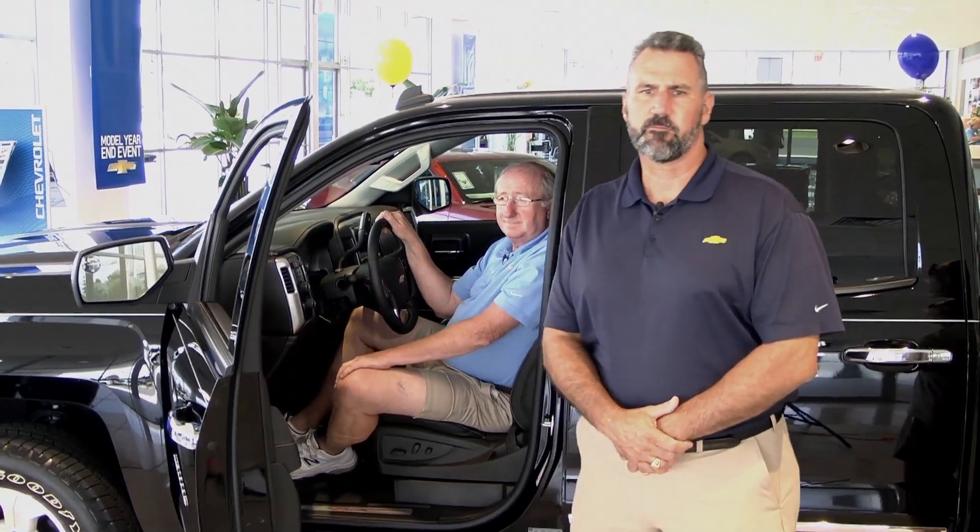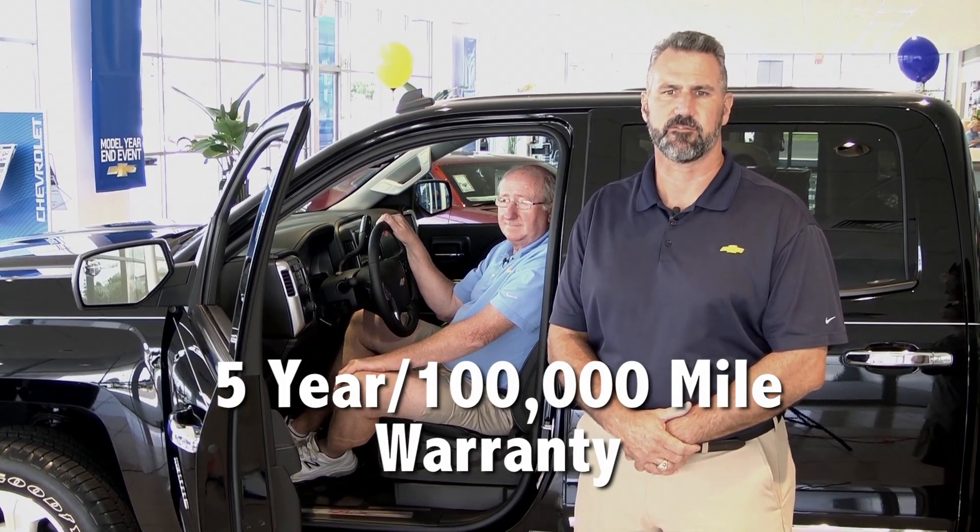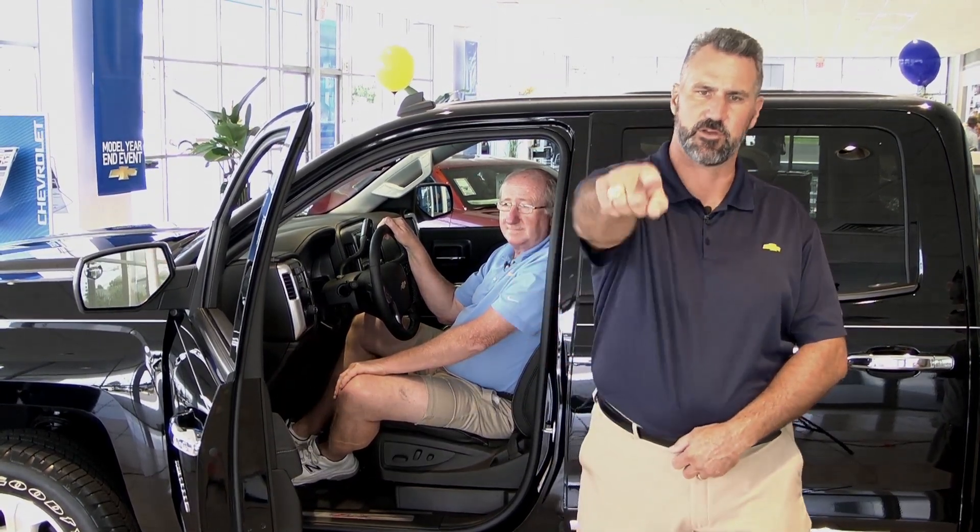Thanks, Keith. There's even more to tell you about, so come see us in person right here at Preston Hood Chevrolet in Fort Walton Beach. Your new Silverado is ready and waiting for you.